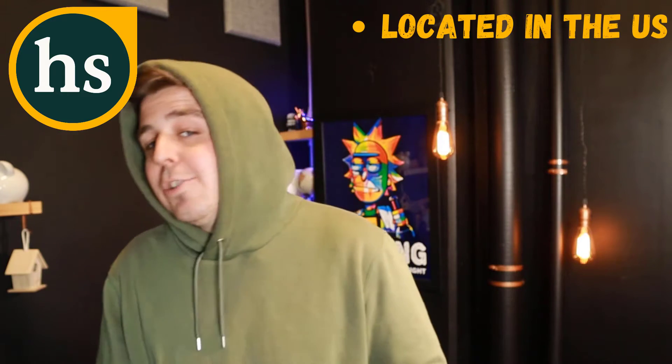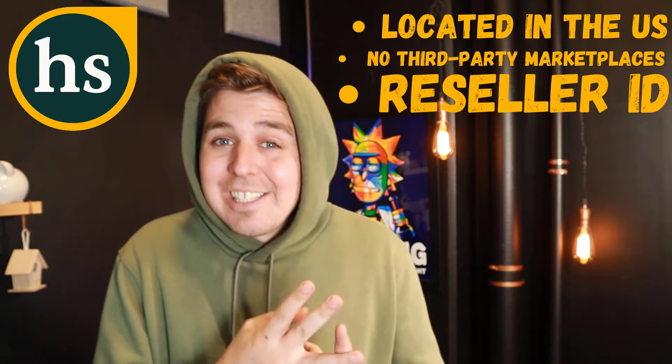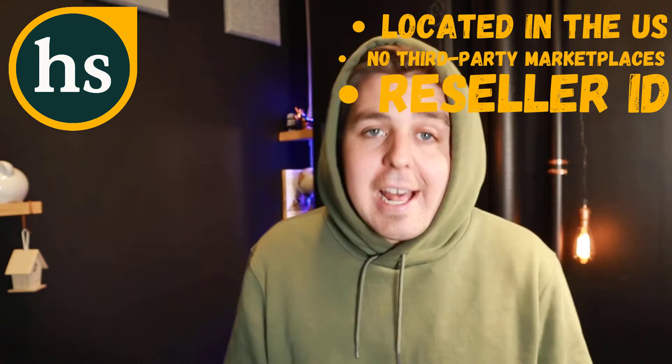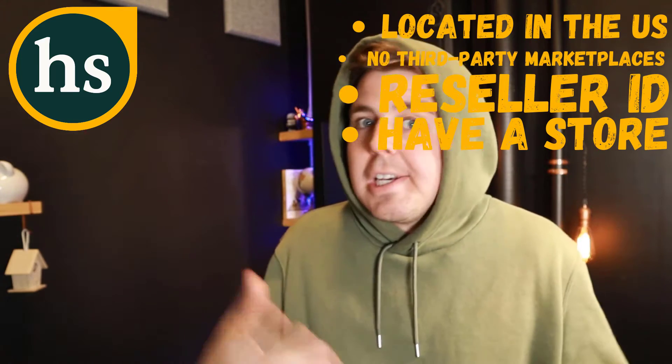How do you as a store owner buy on Handshake? First, you must be located in the U.S. You must not resell products on Amazon or Etsy. You must have a seller ID number, agree to their terms and conditions, and provide valid information about your business — you also need to actually have a business. It doesn't need to be a Shopify store; it can be a pop-up or some sort of physical store.